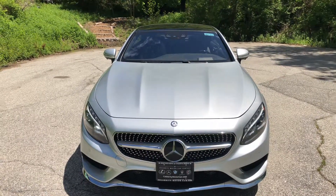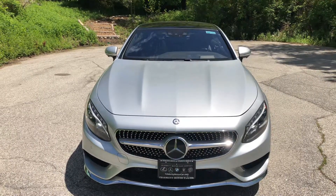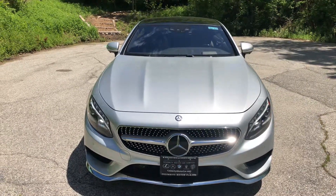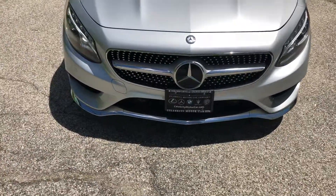Good afternoon. My name is Jim Shepard with Mercedes-Benz of Golden's Bridge, and this is a 2016 S550 4Matic Coupe, flagship of the Mercedes line.